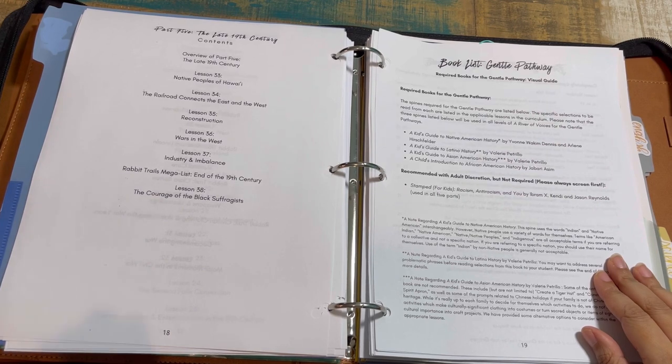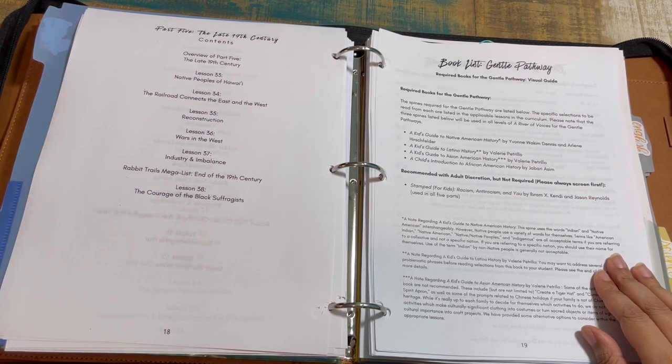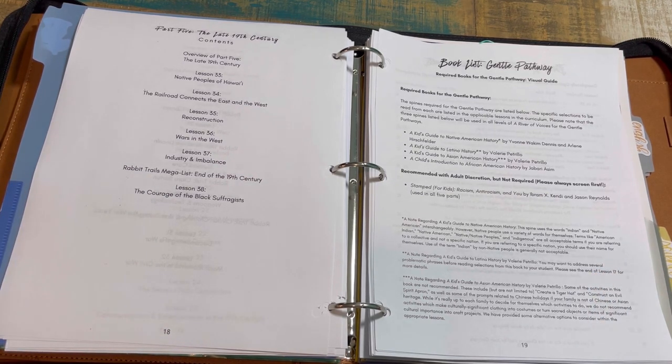Part five has lessons 33 through 38, covering native people of Hawaii, the railroad connecting east and west, Reconstruction, wars in the west, industry and imbalance, and the courage of Black suffrage movements.